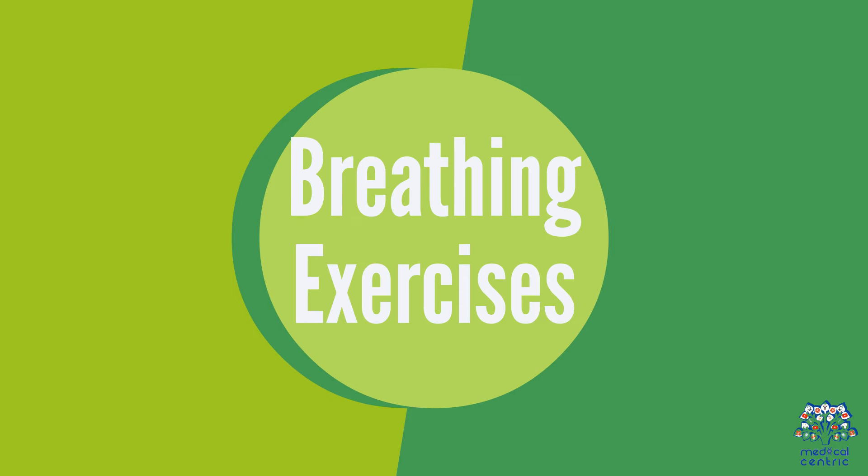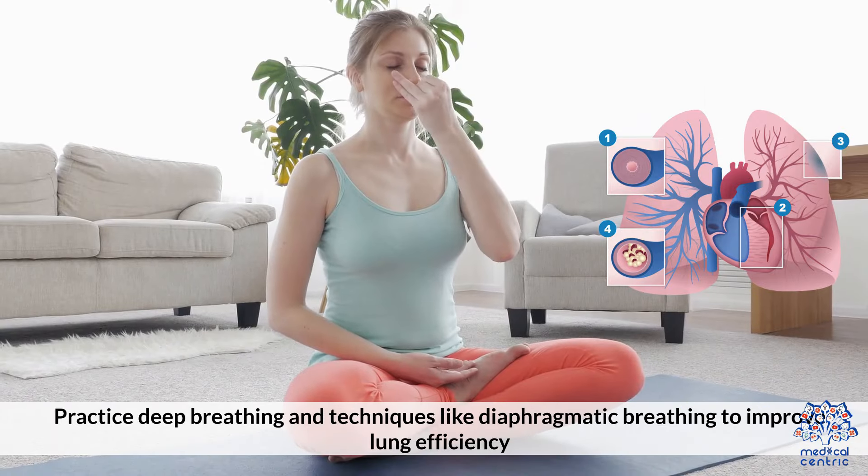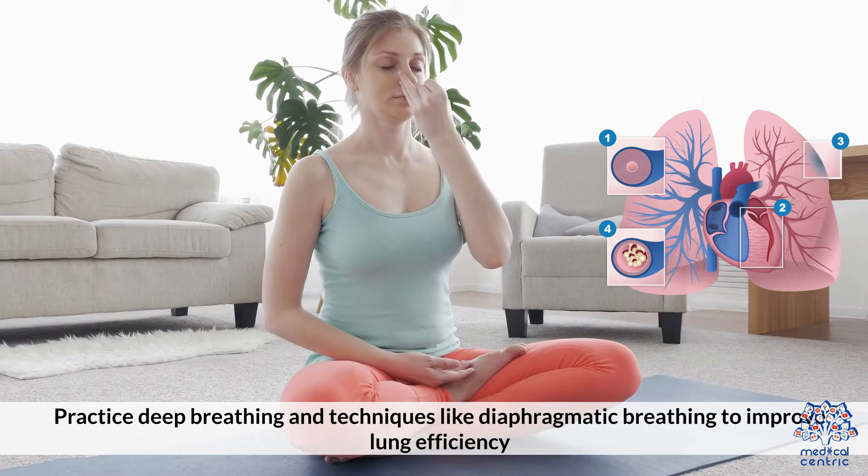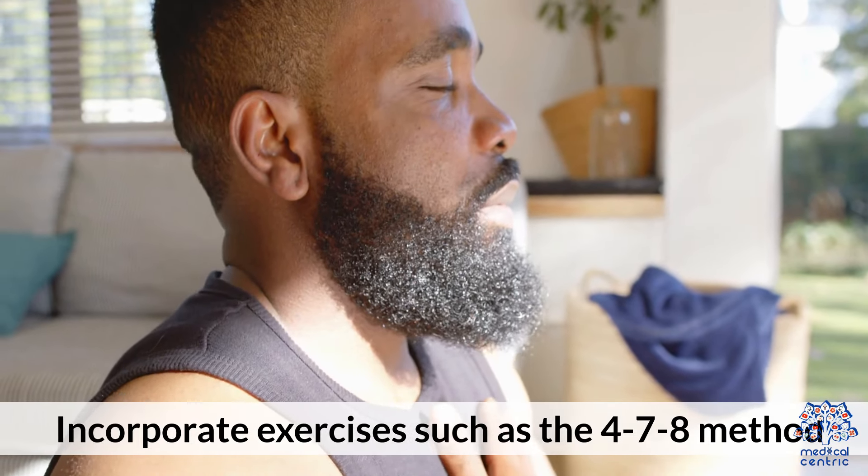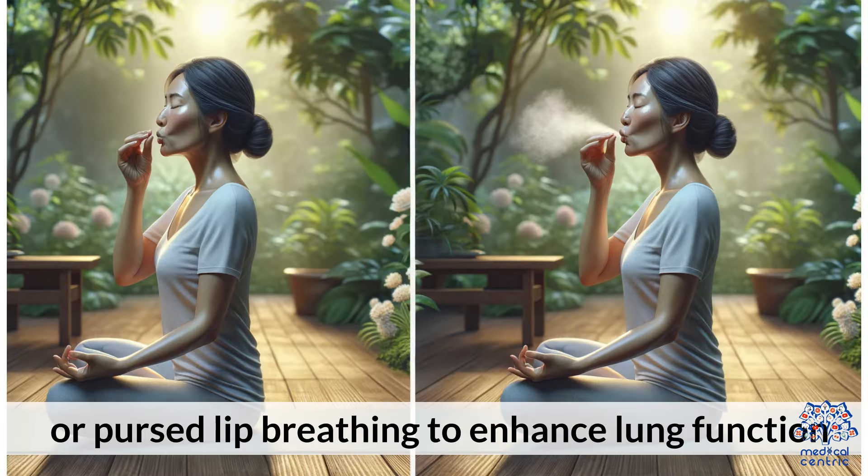Breathing Exercises. Practice deep breathing and techniques like diaphragmatic breathing to improve lung efficiency. Incorporate exercises such as the 4-7-8 method or pursed-lip breathing to enhance lung function.